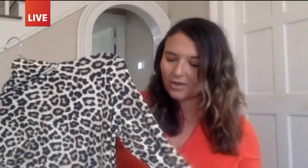Animal print is still super popular. I grabbed this turtleneck, which is another great layering piece. It's super lightweight and thin, so you can wear it with jeans, black jeans, or a nice black skirt. Because it's animal print, it almost acts like a neutral, but you're going to be seeing a lot more of this throughout the season. We love versatile pieces like this.